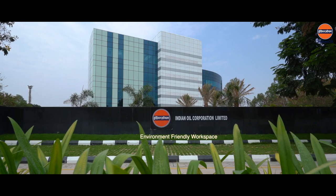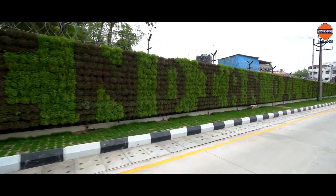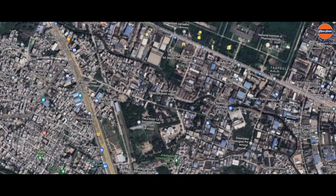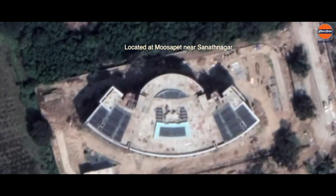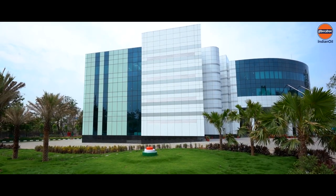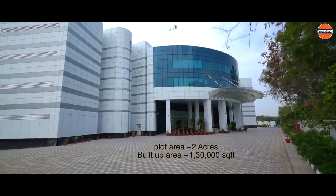Indian Oil Corporation proudly presents its new and prestigious chapter — a self-sustained and environment-friendly workspace in Telangana. Located at Musapet near Sanatnagar in Hyderabad, this new office is constructed on a plot area of 2 acres and having a built-up area of 1,30,000 square feet.